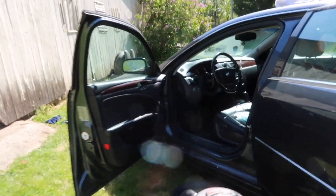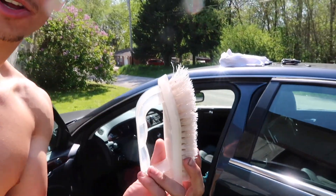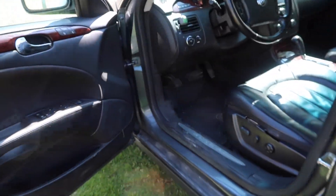At this point everything is taken out of the car, so I'm going to do a quick preliminary vacuum, then scrub it all down and do another vacuum once everything has been agitated, and then after that wiping it down and washing the exterior.